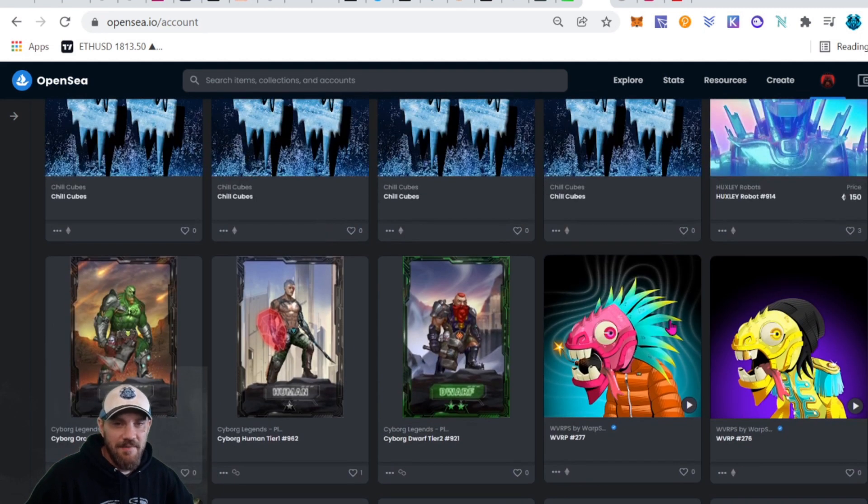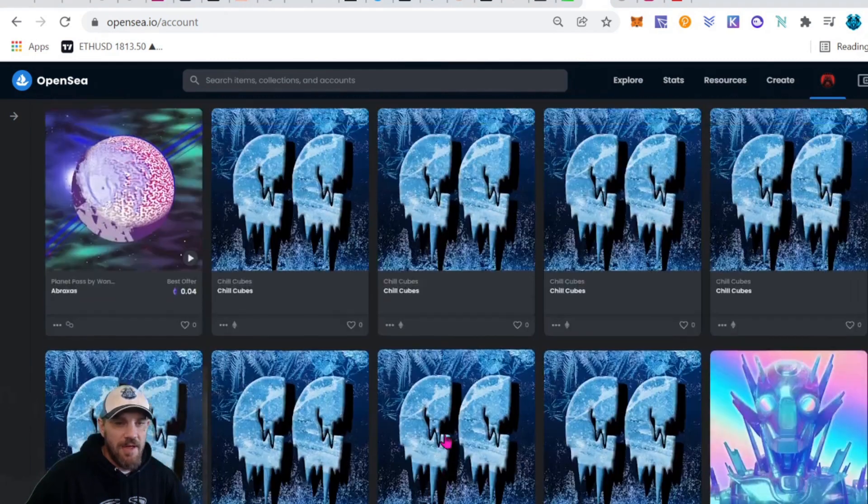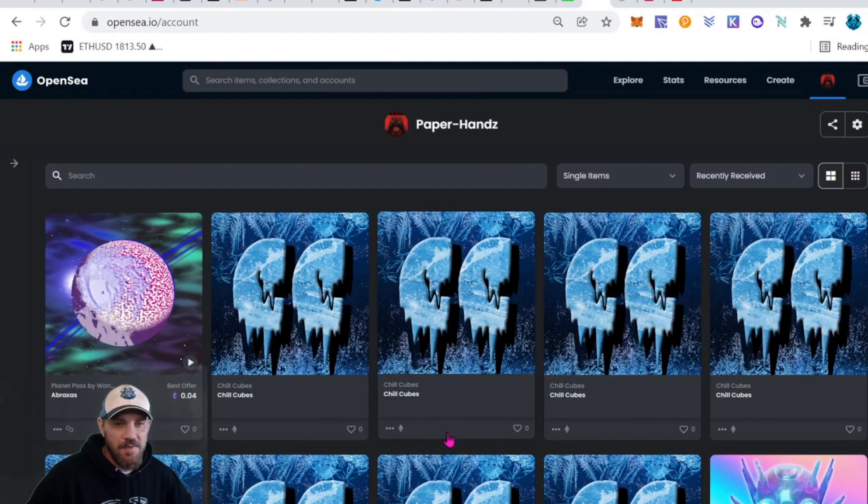That's basically everything I've minted recently, plus the Cyborg Legends — I did a separate video on that. It's going to be a browser-based RPG game and you need at least three to battle, which is why I picked up one Tier 2 and two Tier 1s. Let me know in the comments what you guys have minted this week or the past couple weeks since we've been off.